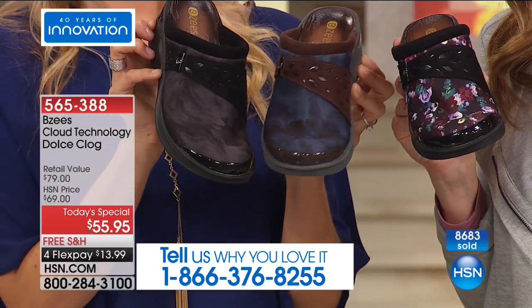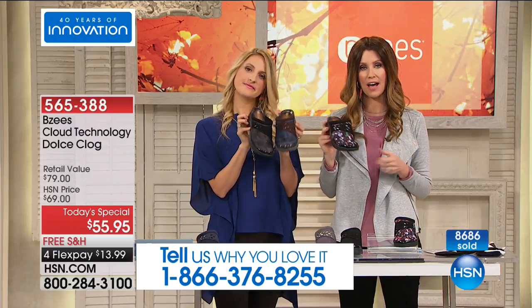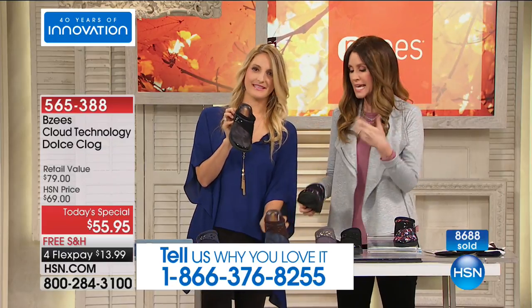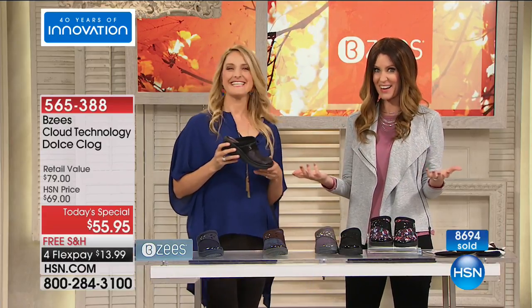There's our phone number if you want to be part of our show — give us a call: 866-376-8255. We've received so many calls. I know in the morning, Jessica, we don't get quite as many calls because people are getting ready for work.